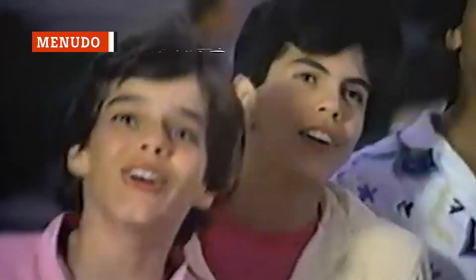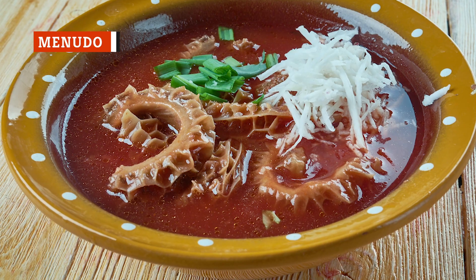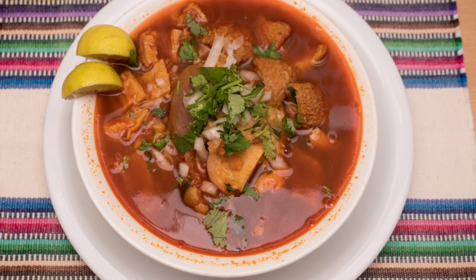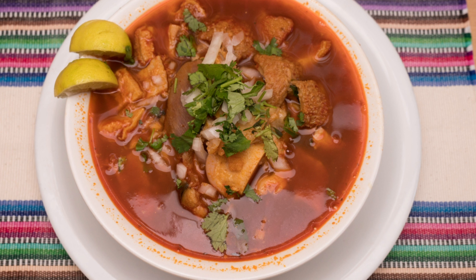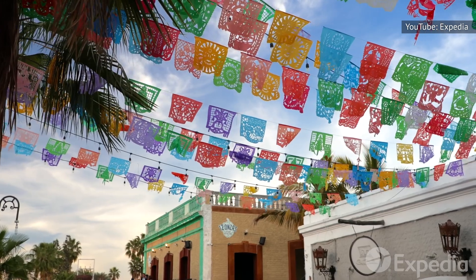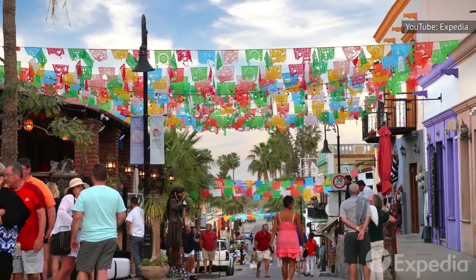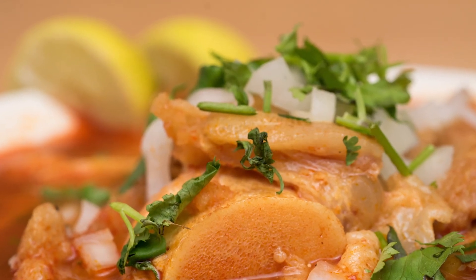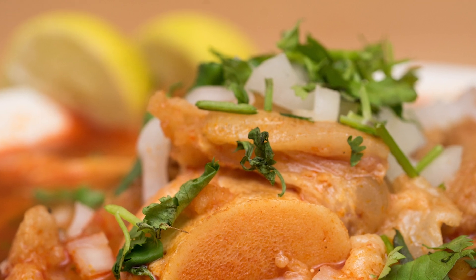Menudo is more than just a 1980s Latin boy band. It's also tripe soup with a red chili pepper broth that is seasoned with hominy, oregano, onions, and lime. Though you might be hesitant to try menudo on account of the whole tripe thing, you really should grab a spoon next time you see the soup on the menu, because this traditional Mexican dish is hearty, filling, and tasty to boot. It's cooked over many hours and, in Mexico, is often served at wedding receptions and other family gatherings. In the U.S., many people believe that menudo is the perfect hangover cure.